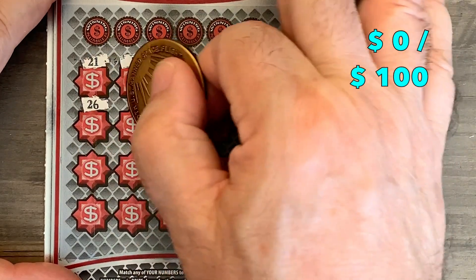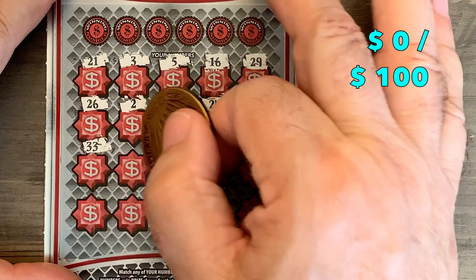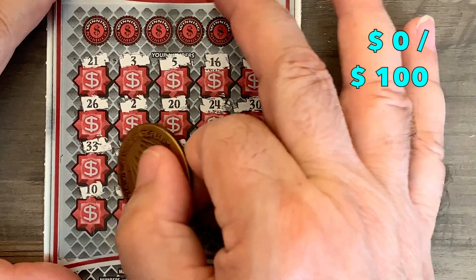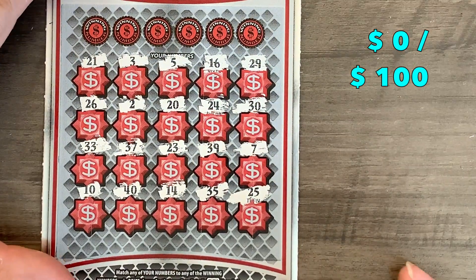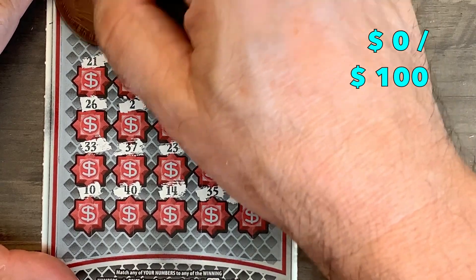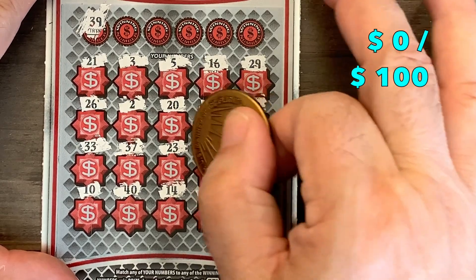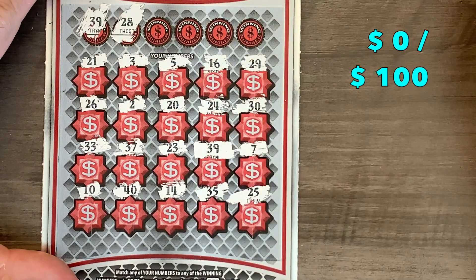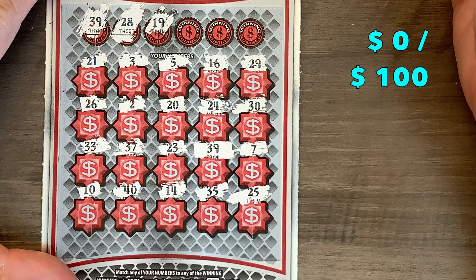The ticket scratches pretty good with this coin. No symbol here, but let's see what we've got. First spot: 39 — and we got a first scratch, first match! That's a way to start this book off. Only one of them though. How about a 28? We got 29 but no 28. How about a 19? We got a 20 but no 19.